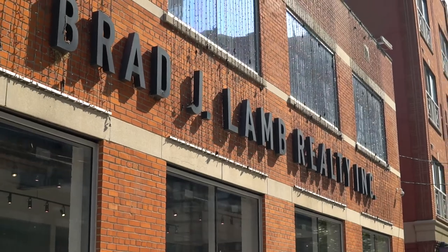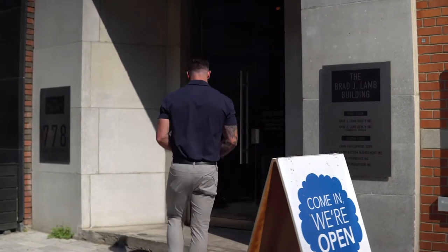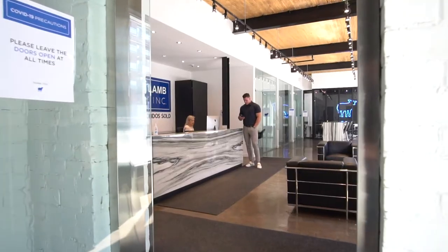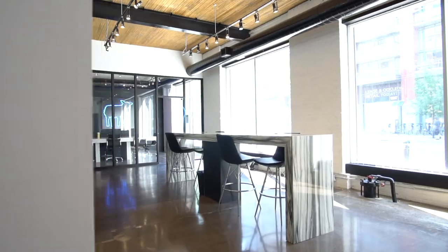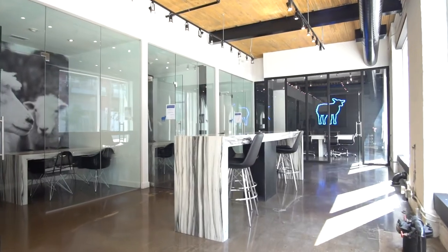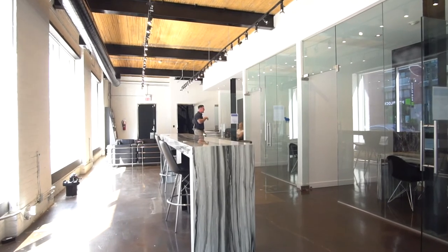Hey guys, we're here in downtown Toronto at Brad J. Land Realty's office. Come inside, I'll give you guys a quick tour. Follow me. Having an office down here in Toronto is super helpful. The eye presence is huge — you get lots of people walking by all the time, lots of walk-ins. Especially at night, they have the lights lit up on the outside. It looks super cool. Come on in, I'll show you the rest of the office too.